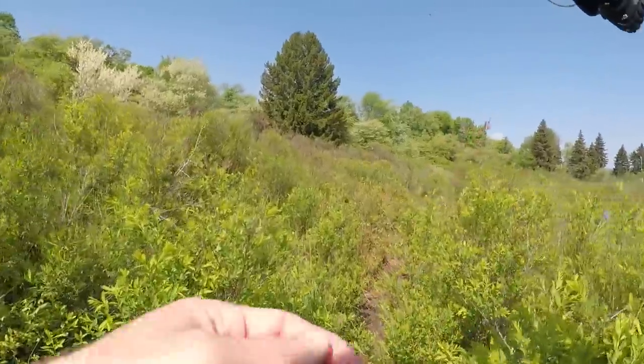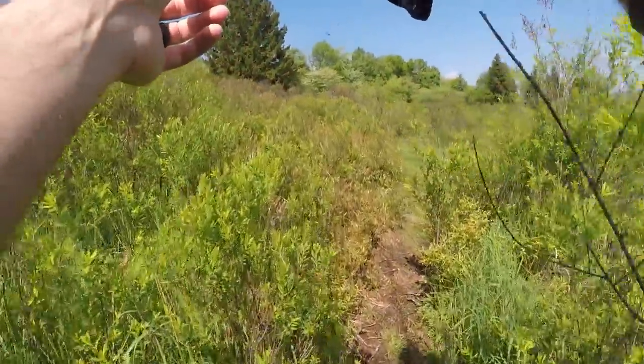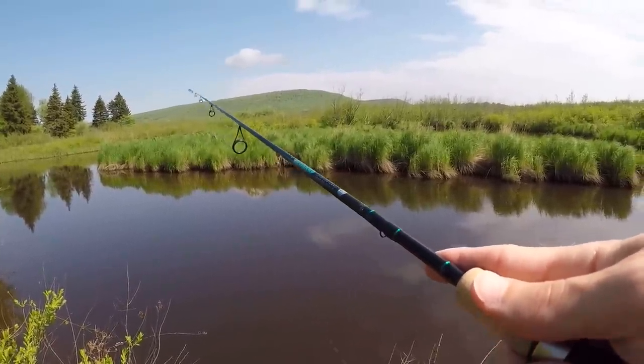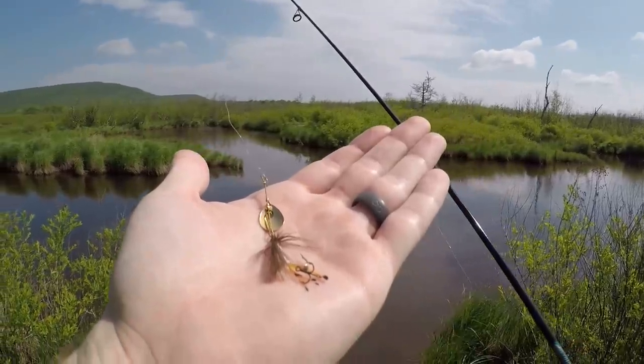We caught our first fish on that custom tied jig head. See if we can catch some more. Might have to tie the old trusty spinner on here after a bit. We're gonna give this Joe's fly spinner a shot.